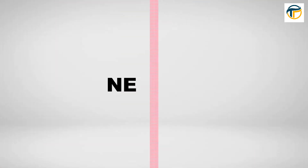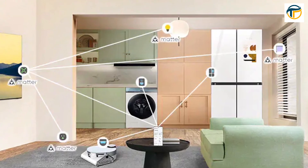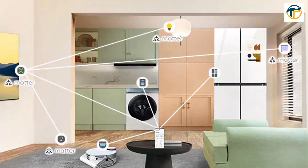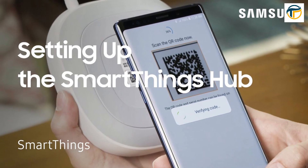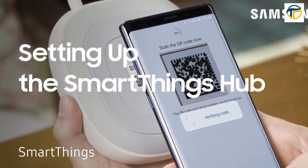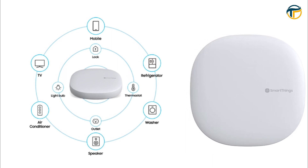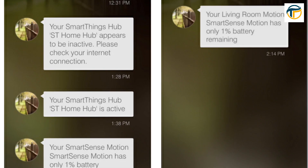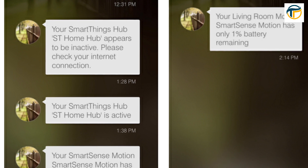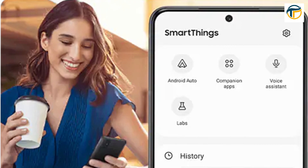Next up, we have the Samsung SmartThings Hub. This device allows you to connect all of your smart home devices in one place and control them with just your smartphone. You can set up routines and scenes so your devices work together seamlessly, and even receive notifications if something's not right, like a leak or an open door.